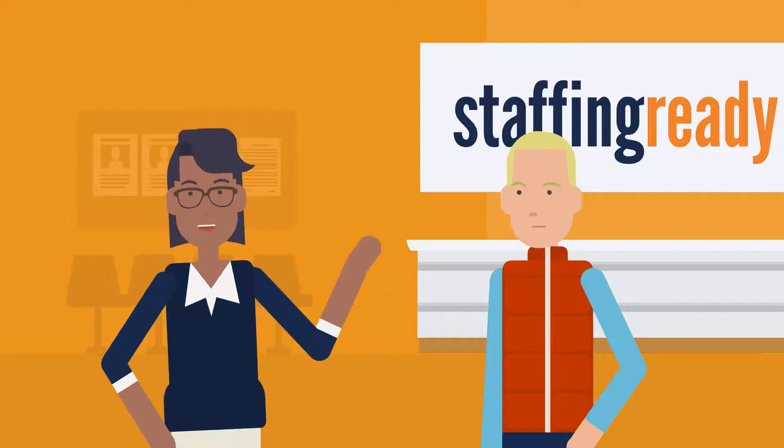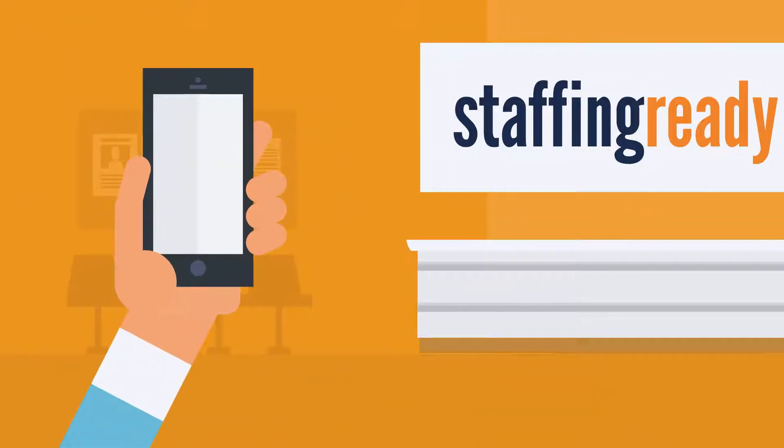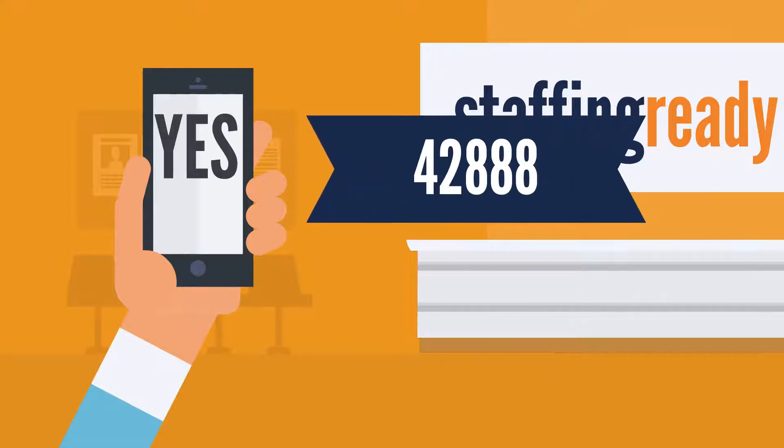Hello and welcome to Staffing Ready. We're so glad you're here. I'm going to tell you everything you need to know to get started working. Before we begin, pull out your phone. Text ES to 42888 to opt into our Staff Alert System. This will allow you to receive texts about available jobs.